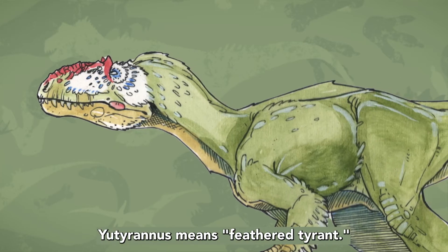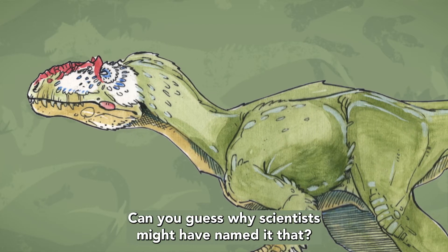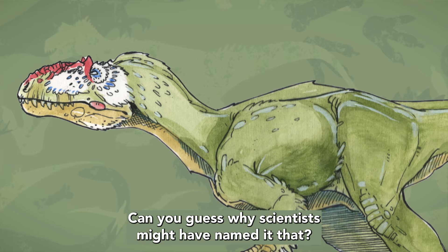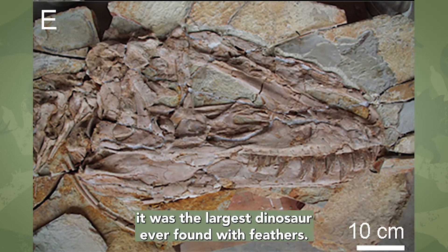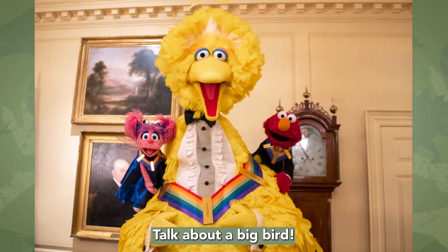Eutyranus means feathered tyrant. Can you guess why scientists might have named it that? Because it was found covered in fossilized feathers. When it was discovered, it was the largest dinosaur ever found with feathers. Talk about a big bird!